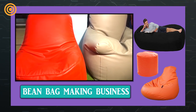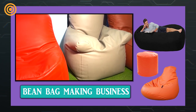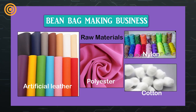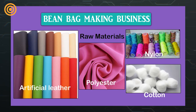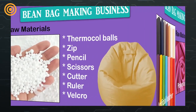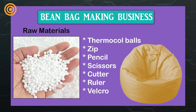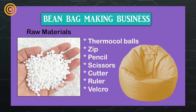Now let's see the machinery and raw material required for bean bag making business. When it comes to raw materials, artificial leather, polyester, nylon, and cotton are mostly used. For making a bean bag you also need thermacool balls, expandable high impact polystyrene material, zip, stitching thread, pencil, scissors, cutter, ruler, and velcro to close the back.